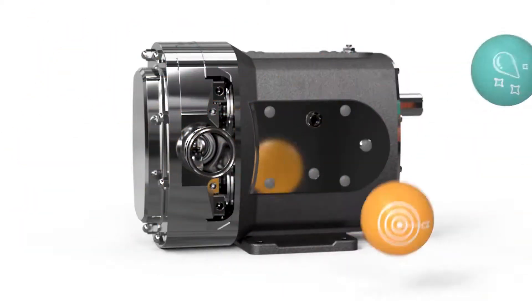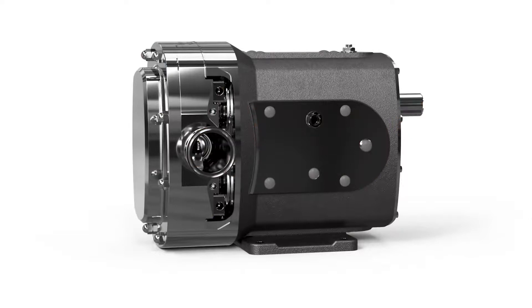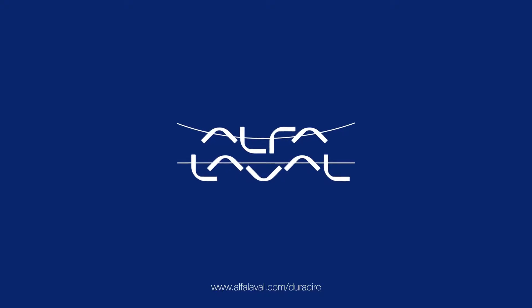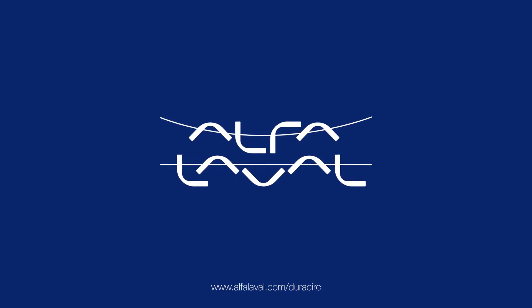Alfa Laval DuraCirc. The future of pumping is on the move. Join us and stop settling for compromises. Visit www.alfalaval.com/duracirc.